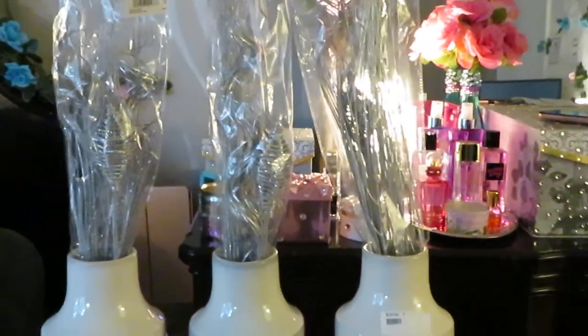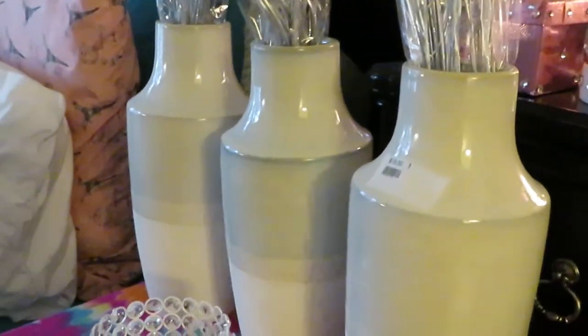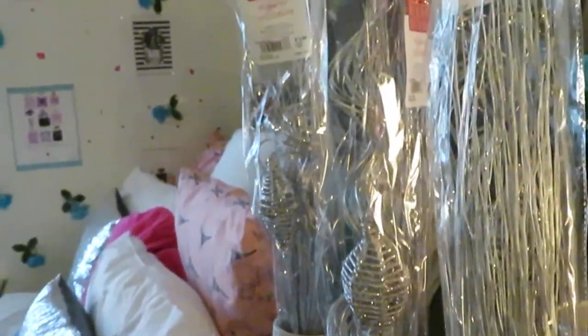Let me stick it down in there to give you guys an idea of how they're gonna look. They're still in the bag so you can't really see it that well, but they're gonna look really pretty. I got two for each one so that way it can be real full.